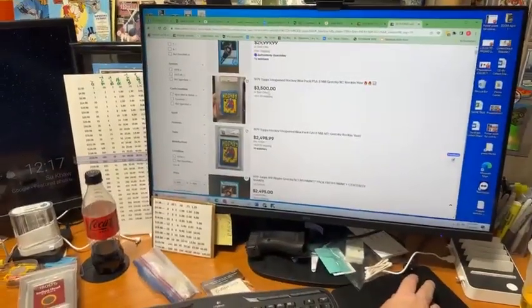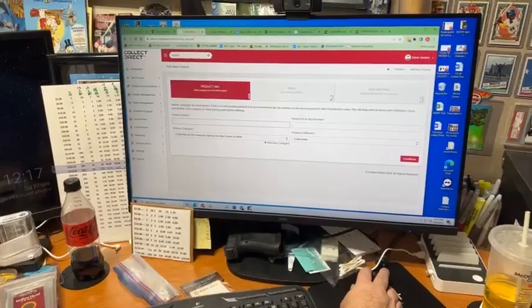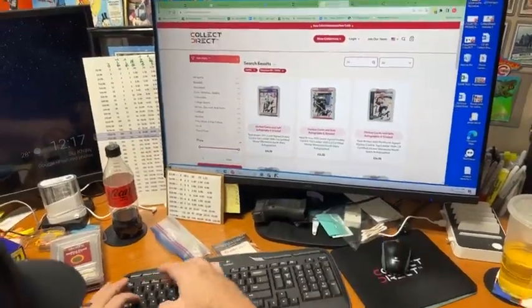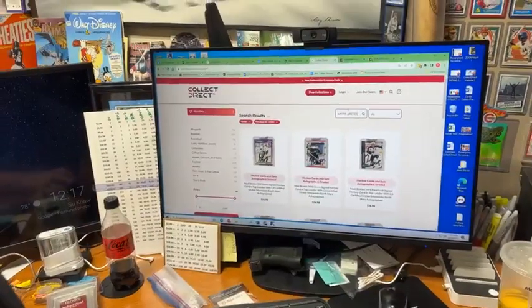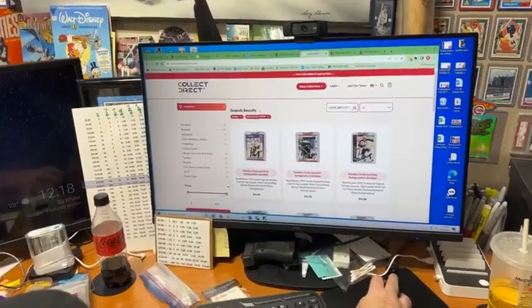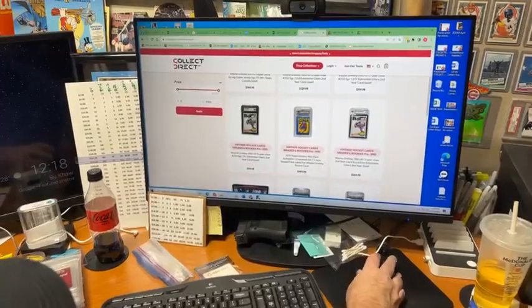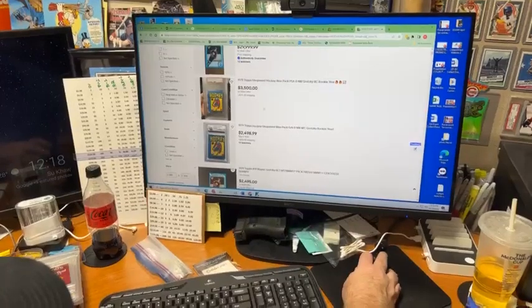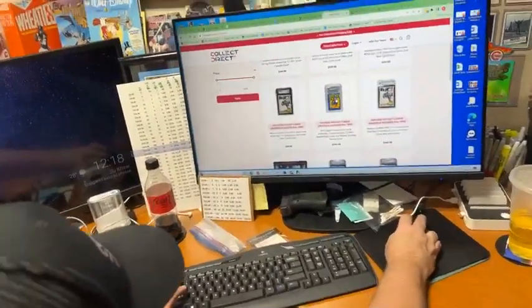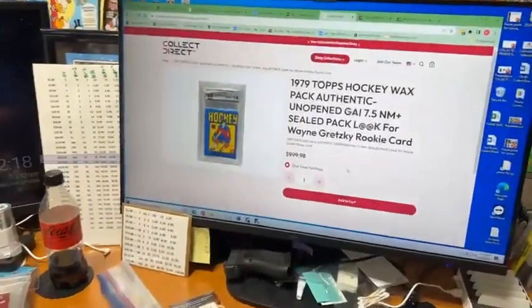So, Don, here's a PSA 8 pack for $3,500, and here's a GIA 8 for $2,400. Let's see what they go for on CollectDirect. I just got a text from a friend - I haven't even talked about this business, but he goes, 'You're on live TV right now on the internet, looking good.' I said thanks. We got a Gretzky pack on here for $999. On eBay, an 8 is going for $2,400, a PSA 8 is going for $3,500. CollectDirect, $900, $1,000. That's the value.